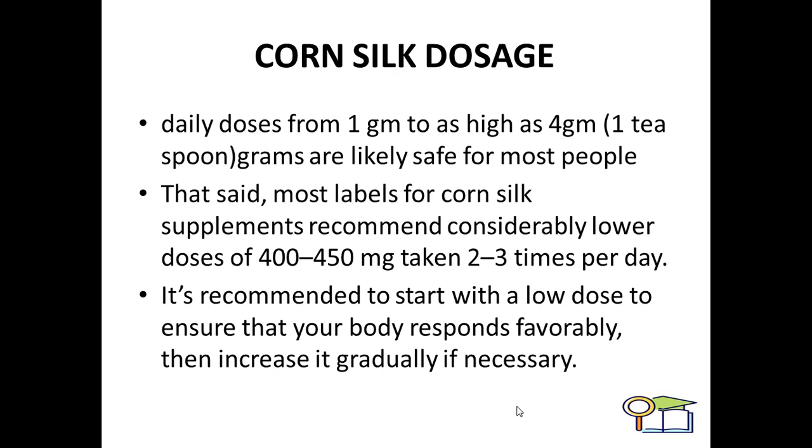The recommended dosage is 10 mg taken 2-3 times per day. It is recommended to start with a low dose to ensure that your body responds favorably, then increase the dosage if necessary.